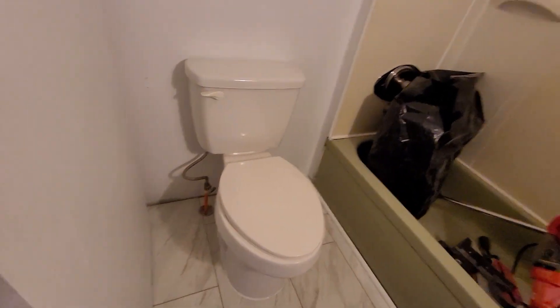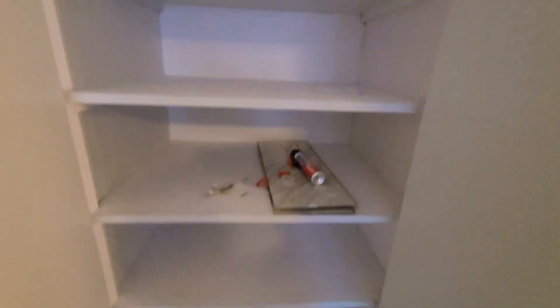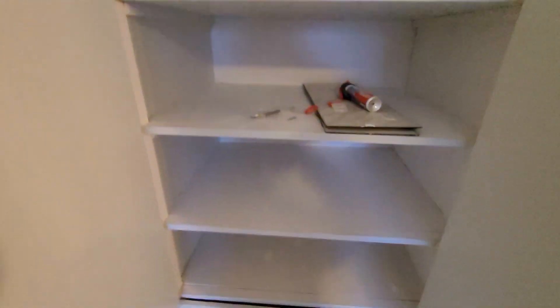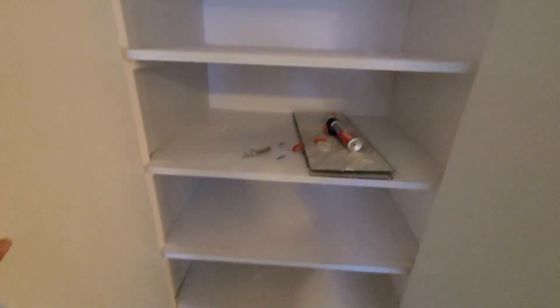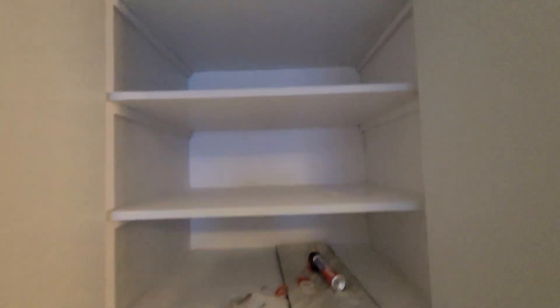There are a few hooks up there and a few towels. Back here at the end of the hall, you have some really spacious shelving, and then up above there's a little cubby hole.